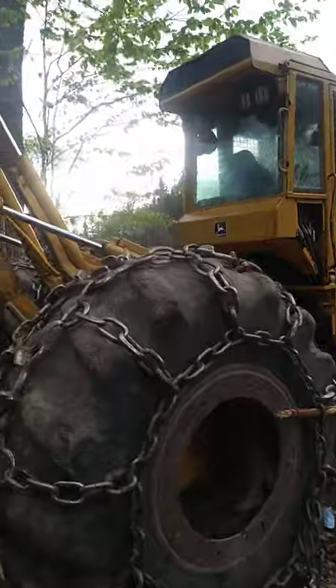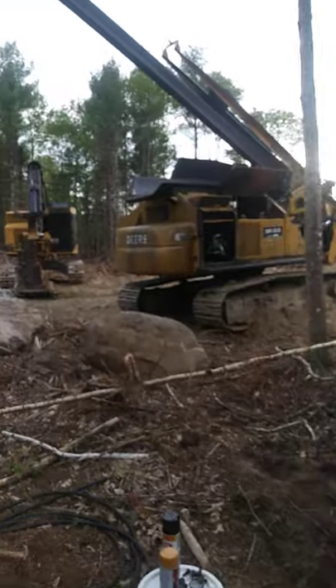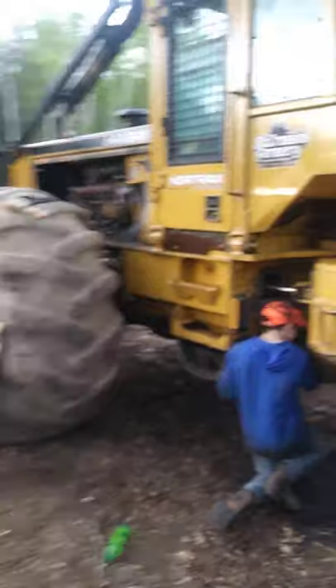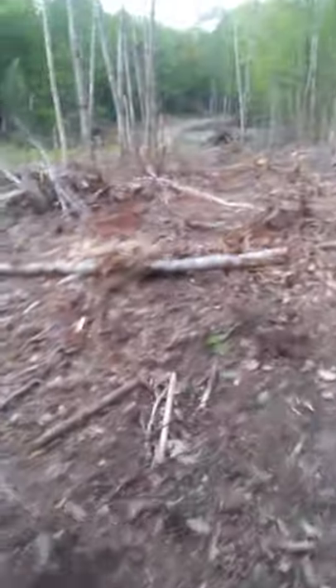We're gonna paint it some. I don't think he's gonna let us catch him. Hey Big Bird, what you got going on in here? That's a lot of dirt you've dug out.